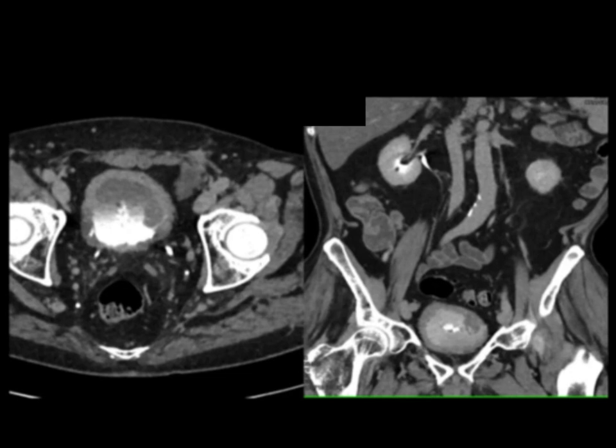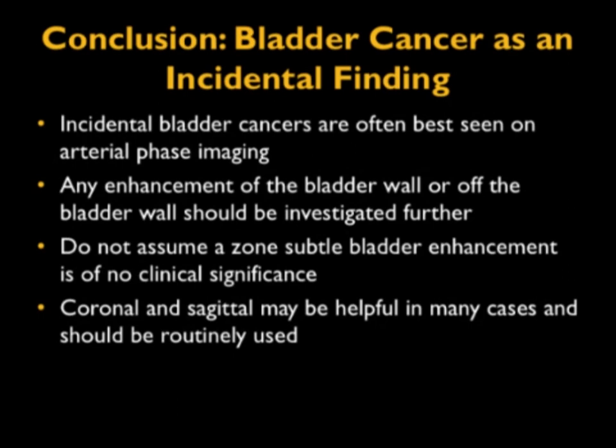Bladder cancers can be very subtle. Since we are scanning patients faster and faster, and doing lots of CTs with water as contrast agent and with IV contrast, we're going to see the bladder on many patients. We need to look carefully to make sure there's not an incidental bladder cancer. Early bladder cancers are resected successfully; if missed, patients will present later with metastatic disease. In conclusion, bladder cancer can be an incidental finding — you better be thinking about it. It may only or best be seen on arterial phase imaging. Any enhancement of the bladder wall should be investigated further. Do not assume a subtle enhancement is of no significance. Coronal and sagittal views may be very helpful. Thank you for your attention.